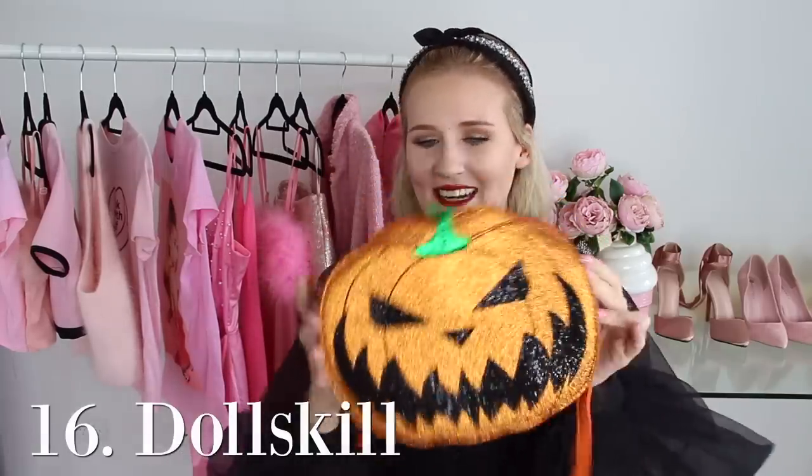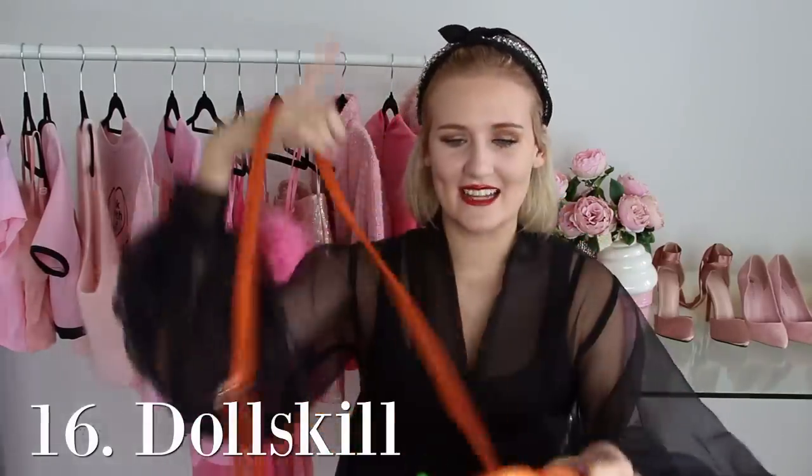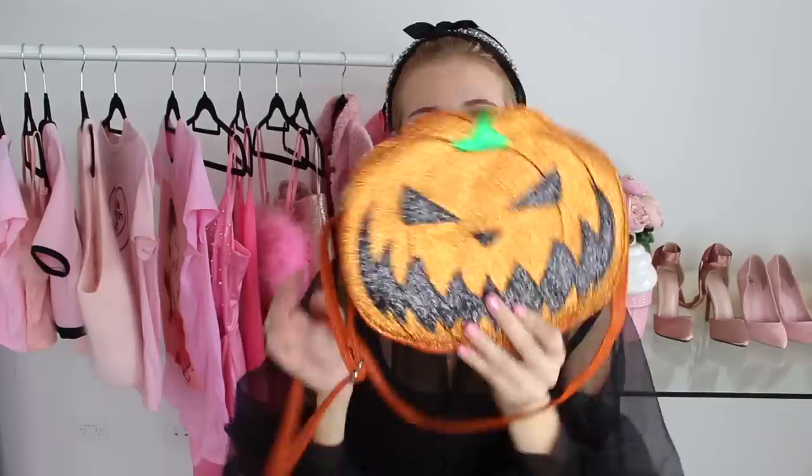And now for the final category in this video — the other handbags, the ones that didn't fit into any other category. Firstly it is this sparkly jack-o'-lantern handbag from Dolls Kill. Around Halloween time this is basically the only handbag I use. Going to any Halloween events, this is amazing and it's always a big hit. I wore it to Fright Night last year, which is a Halloween night at Ruby World, and I got so many compliments. It has a super cute glittery side and on the other side the glitter is only on the face, so you can have whichever side you prefer.